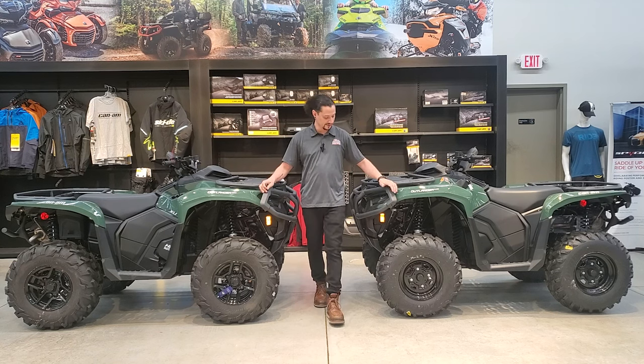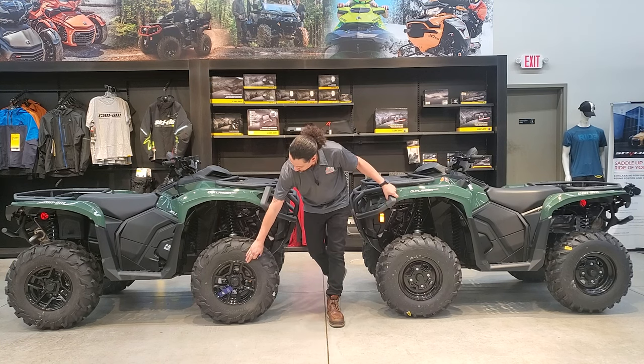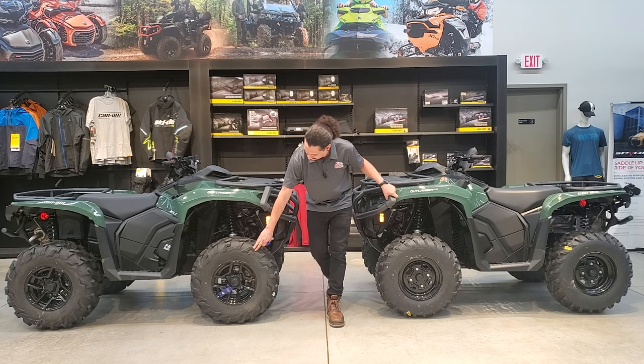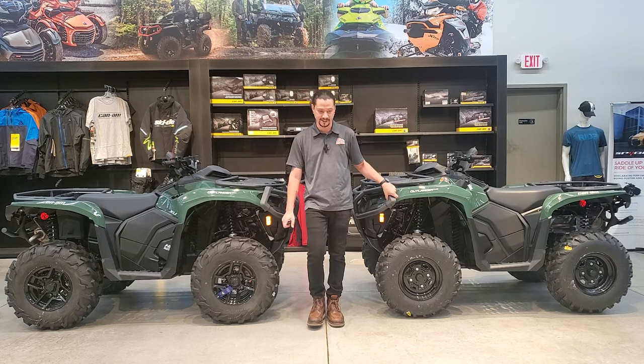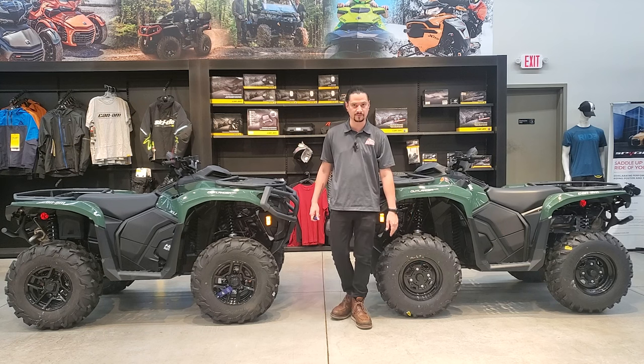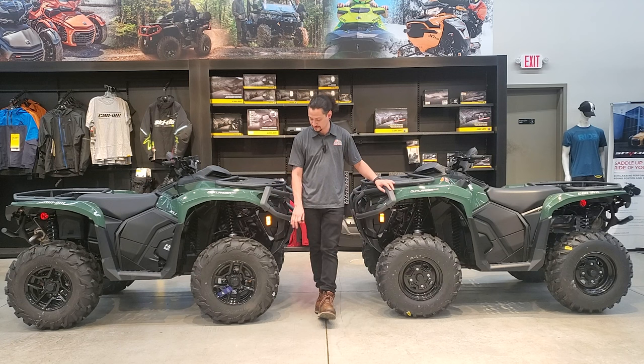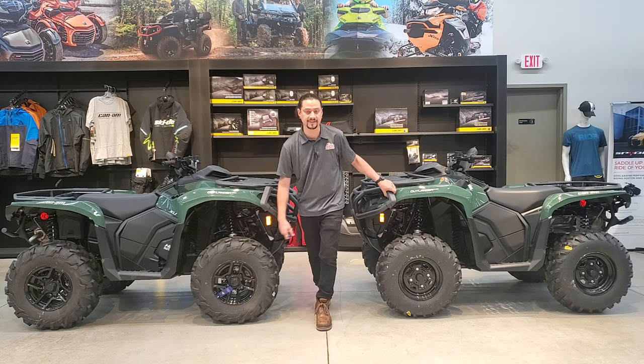On the XU you have 12-inch cast aluminum wheels with the 26-inch XPS Trail King tire. On the non-XU you're going to have the steel 12-inch wheel with 6-ply tires. Both are 6-ply, you just have a beefier tire on the XU.